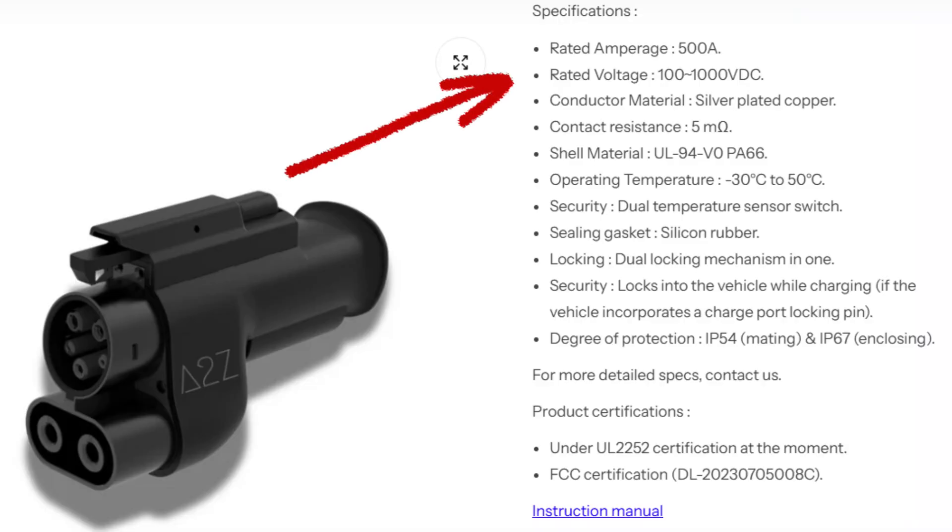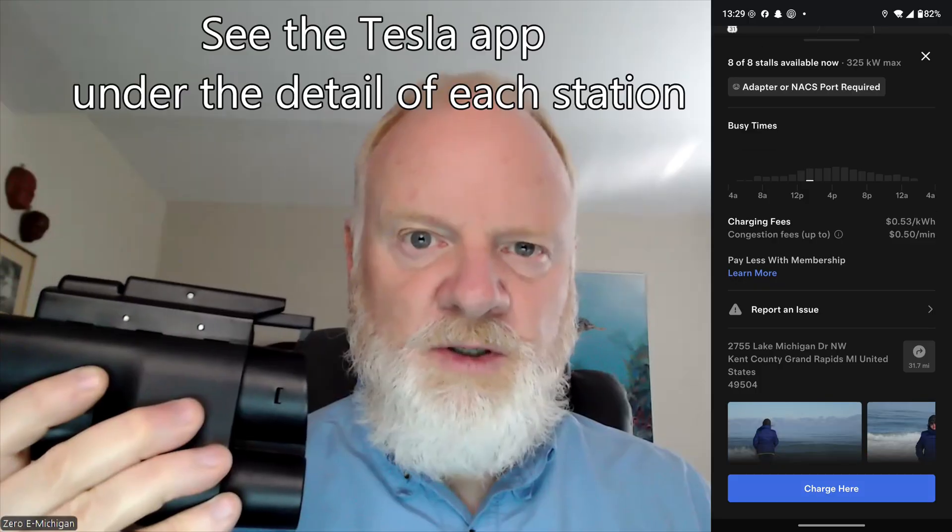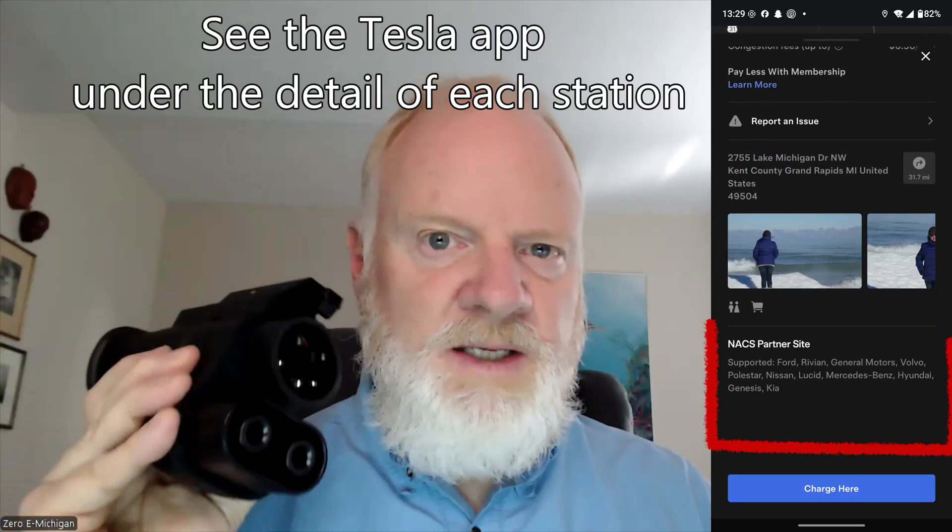I would stay away from any cheap low-cost adapters that may not have the same internal high-quality parts, over-temperature sensors, and similar protections. You're talking about a lot of power and amps flowing through these things, and the last thing you want is any kind of incident or fire. Both of these are rated for most EVs on the market today, but you want to check that they're 100% compatible with your vehicle — verify the maximum volts, amps, and kilowatts. These are 'dumb' adapters, meaning there's no software that needs to be updated. If your vehicle is open to charge on the Tesla Supercharger network, these adapters should work.